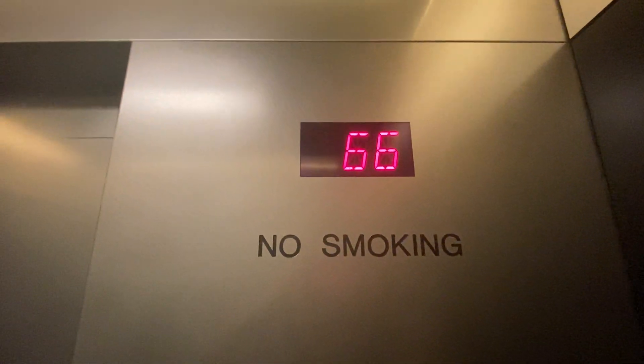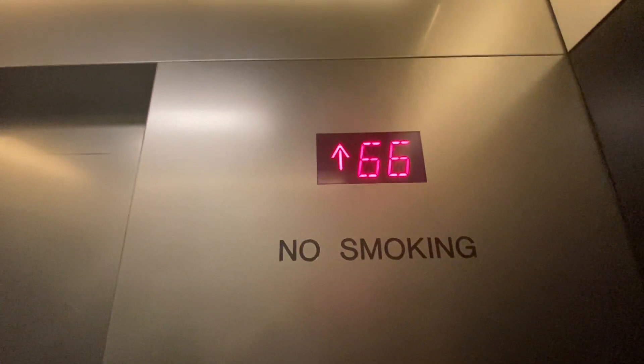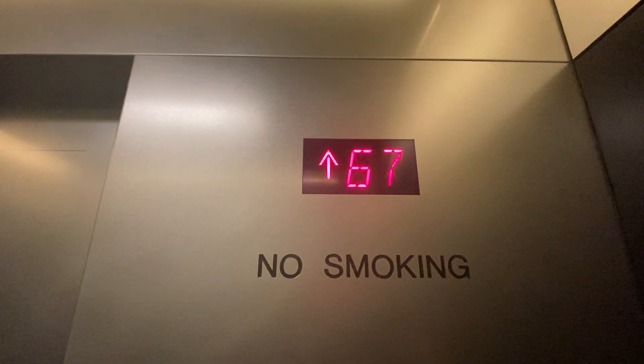This is the elevator at the Rockefeller Center observation deck in New York City. These are the different floors you can explore up at the top of the Rockefeller Center.